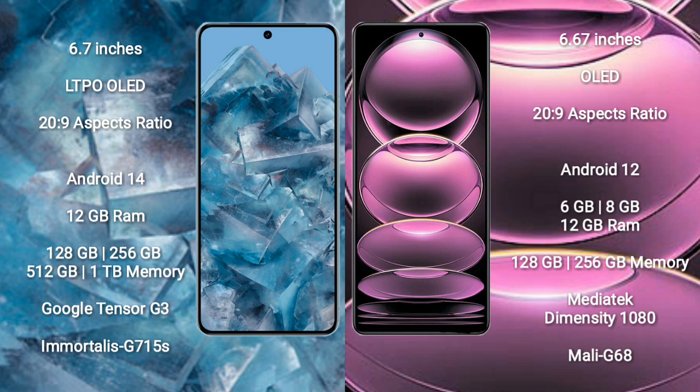Google Pixel 8 Pro runs on the Android 14 operating system. Redmi Note 12 Pro runs on the Android 12 operating system.